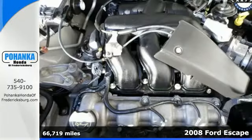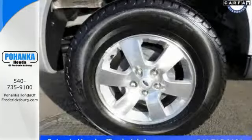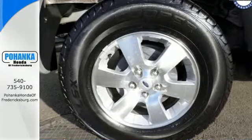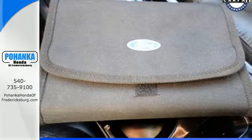It features all the creature comforts, like a multifunction remote, one-touch power window, a CD player, and flip-up liftgate glass. It also has one of the most advanced safety packages in the small SUV class.